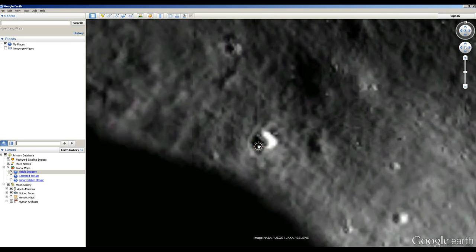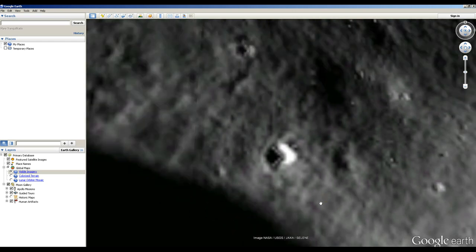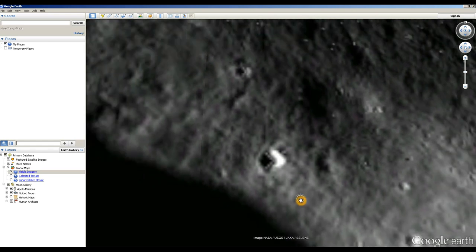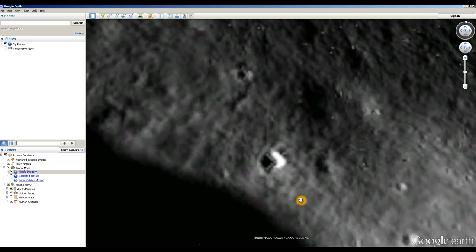We can see the anomaly right here. Although it does have the Google Earth watermark in the bottom right-hand corner, the more relevant portion to pay attention to is that the image actually comes from JAXA and the Selene probe. Google is not the primary source for these images — Google didn't launch a satellite to the moon. Actual space agencies did, and Google is simply using their images, stitching them together to make the Google Moon mosaic.